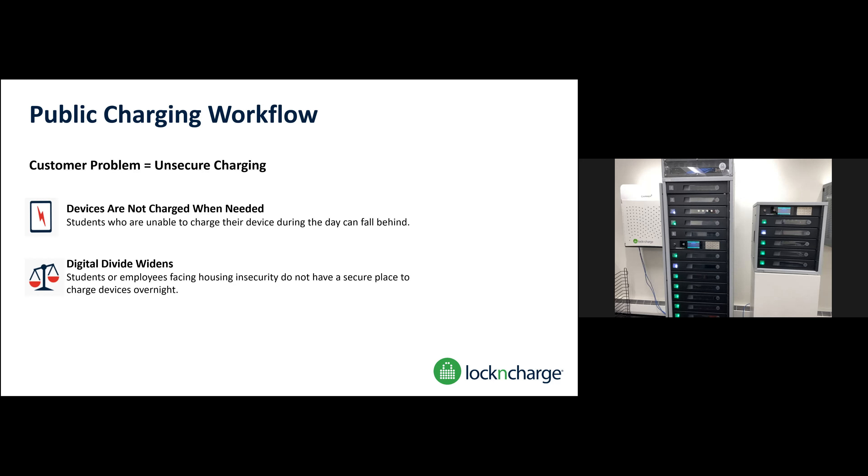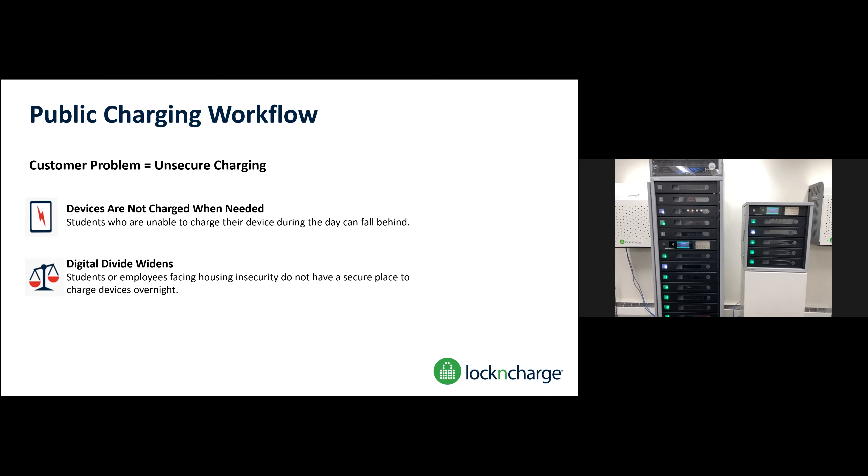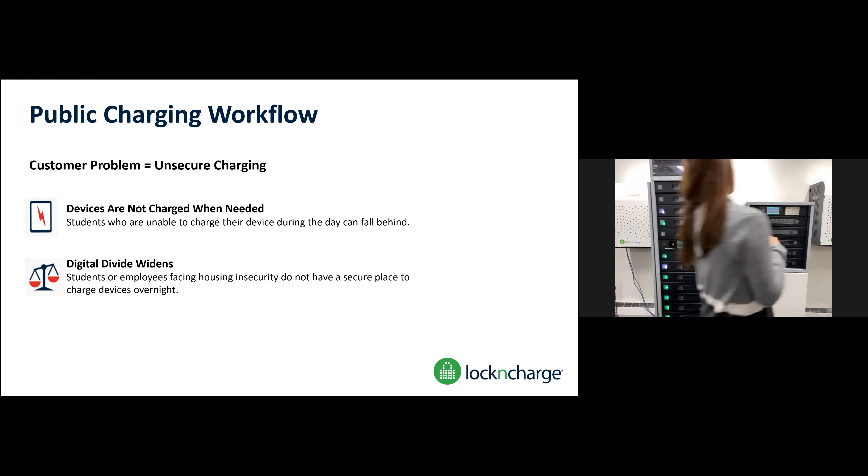There are two different modes. In the cloud, you can have it in admin mode, which does all the signing, tracking, and has all the reporting of who opened what. But if you want public charging, where a student just creates their own PIN, puts their device in, leaves for an hour, comes back, puts that PIN in again, and the bay is available for someone else — that's called public charging mode. It's kind of like a hotel safe. So we have this tower in admin mode where I did that break-fix scenario, and this tower is in public mode.